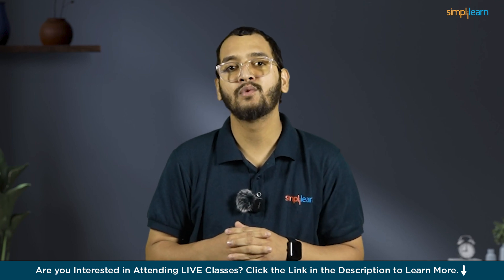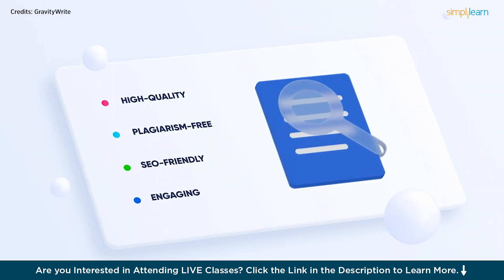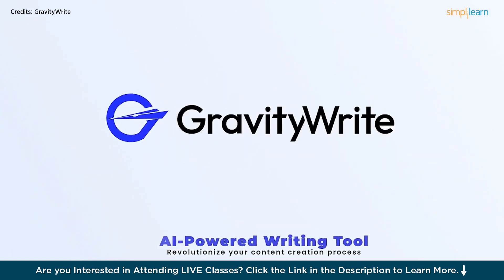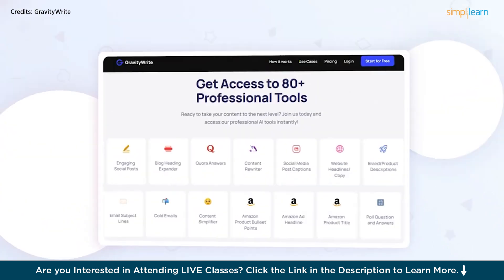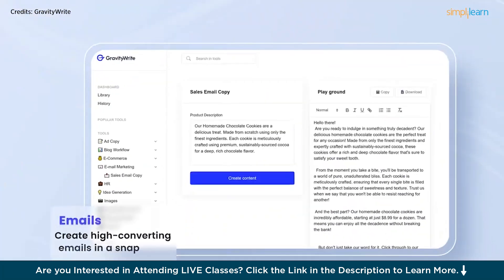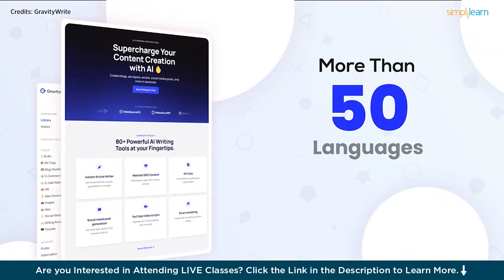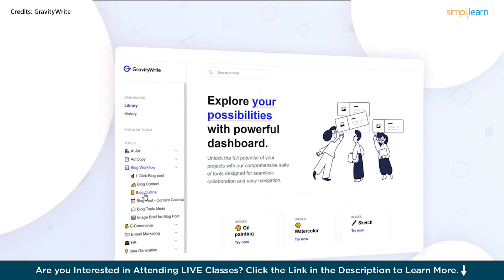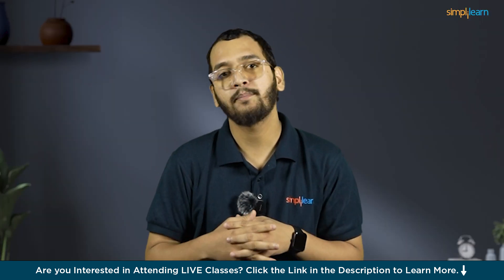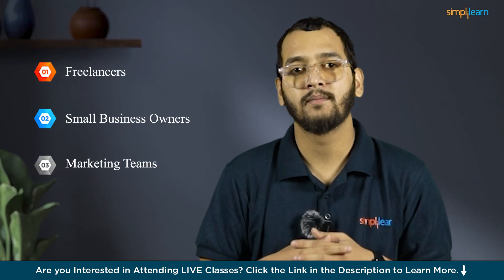Number 8 on the list is GravityWrite. GravityWrite is an AI-powered writing tool that transforms content creation. It generates high-quality, SEO-optimized content in over 30 languages, catering to diverse needs like blog posts, social media updates, ad copies, and emails. This tool ensures 100% original, plagiarism-free content, safeguarding your brand's integrity. Its AI capabilities also include text-to-image generation, enhancing visual content for marketing purposes. The tool offers both free and paid plans, making it versatile for freelancers, small business owners, and marketing teams.